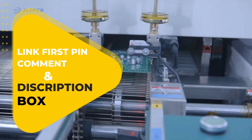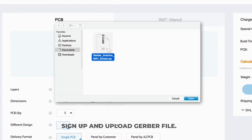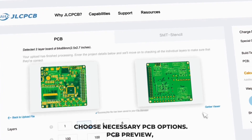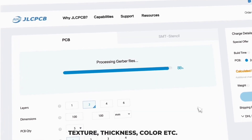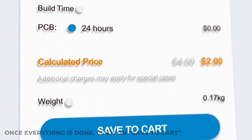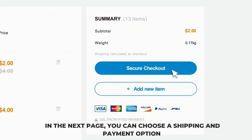I strongly recommend ordering your PCB — sign up and upload your Gerber file, then choose the necessary PCB options. In the PCB preview you will see many options such as PCB quantity, texture, thickness, color, etc. Choose all that are necessary for you. Once everything is done, click on save to cart. On the next page you can choose a shipping and payment option.